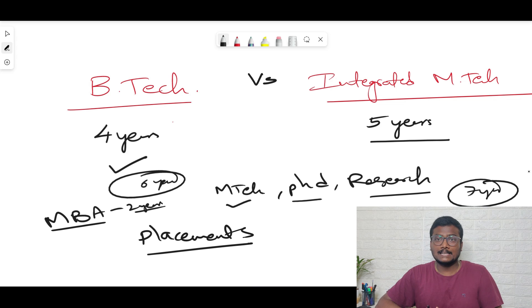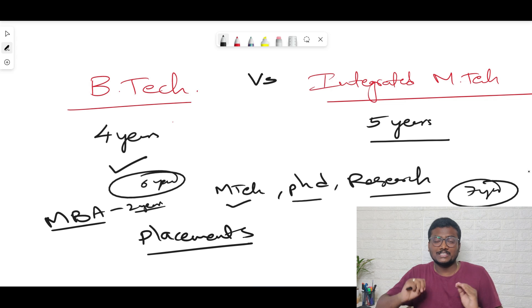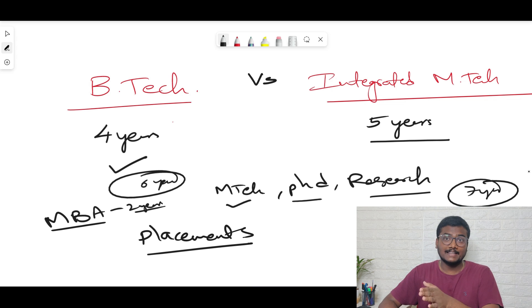One more thing: if you join Integrated M.Tech, by the time you complete your fourth year your friends will already be joining different firms and start earning. You should never feel regret later on after making this choice, so please do your own analysis carefully before deciding.